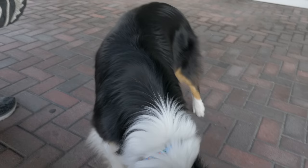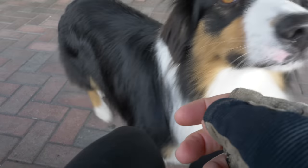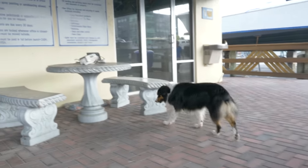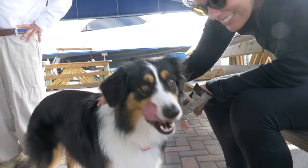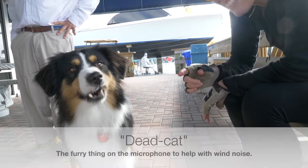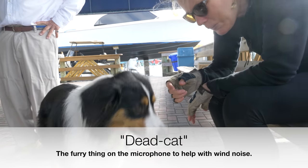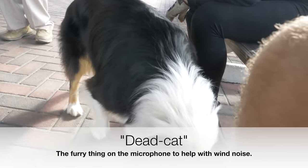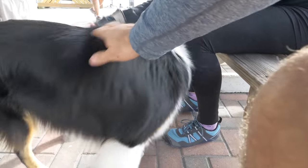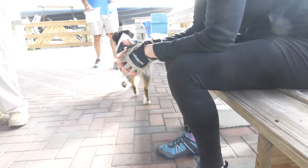Hi — I think it's Petey. Are you scared of the camera? You got such a nice coat. Yes, you do.